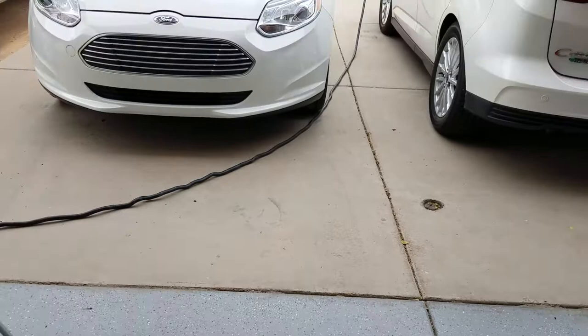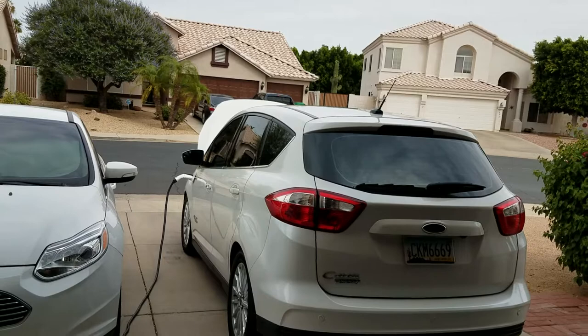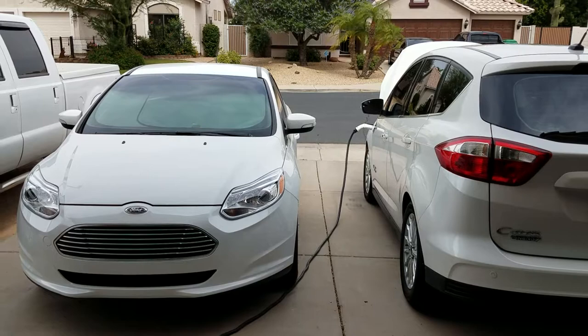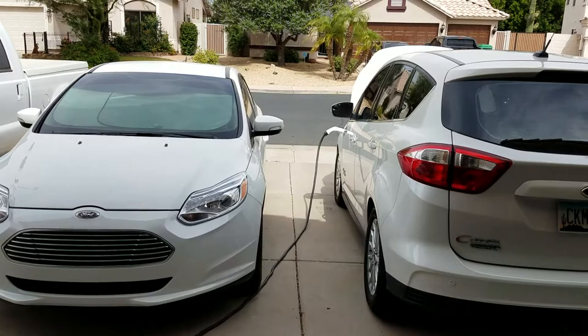Most places can figure out how to get 120 volts. You can use the standard level one, and most plug-in hybrid batteries can charge up relatively quickly. The first thing everybody asks about these cars is how far they go on a charge, and the second question is how long it takes to charge up.